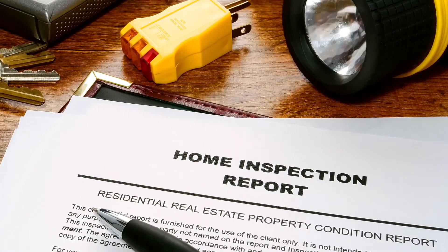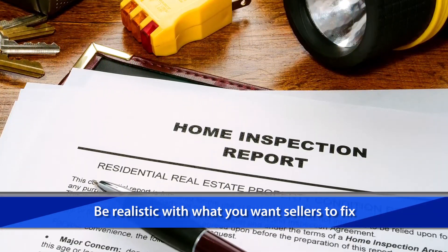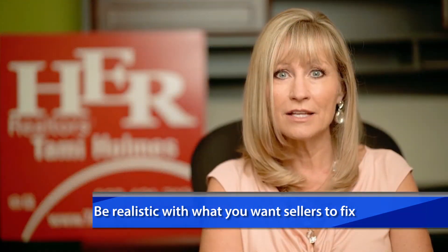After the inspections, the buyers need to choose their battles. In other words, don't ask for everything on the report. Be realistic. Sending an exhaustive list of repairs to the seller may cause them to become angry toward the buyer and change the entire tone of the deal. So buyers, before walking away from a transaction based on inspections, take a deep breath and remind yourself of the bigger picture. This home, although not perfect, may bring you closer to your family or work, or that desired school district that will help your child to succeed.